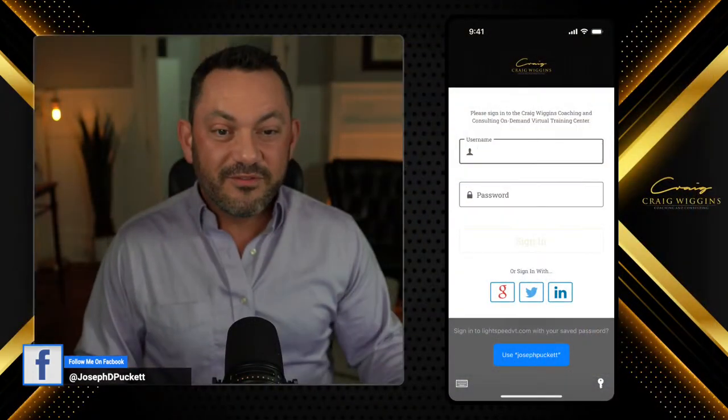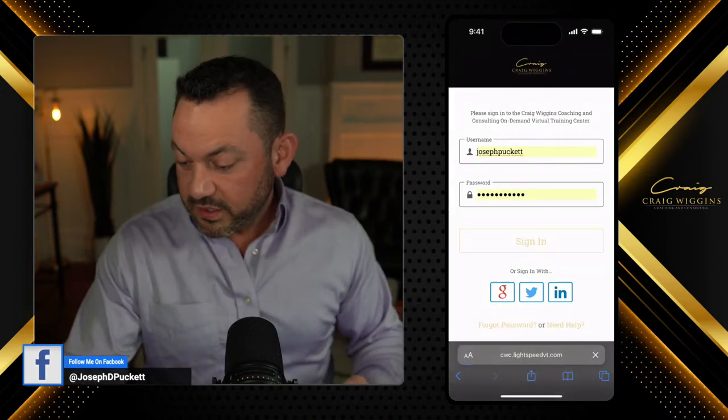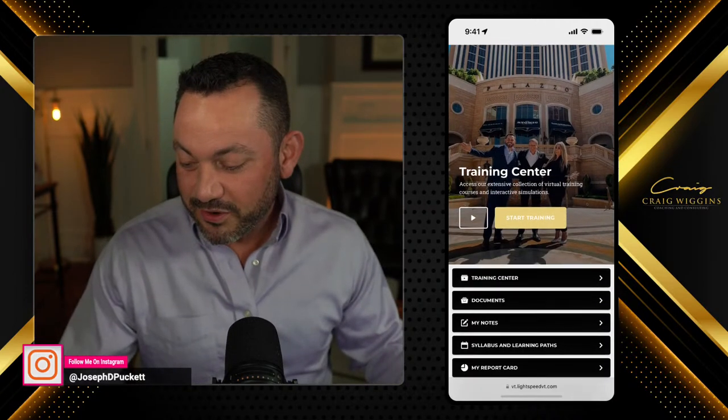I'm super excited that I figured out this morning how to get my software to show my iPhone screen. Isn't this cool? So I've got my iPhone screen here. I'm going to log in at WigginsUniversity.com with my saved ID and password. And it worked. And I'm in. Check it out, y'all. Here we are.